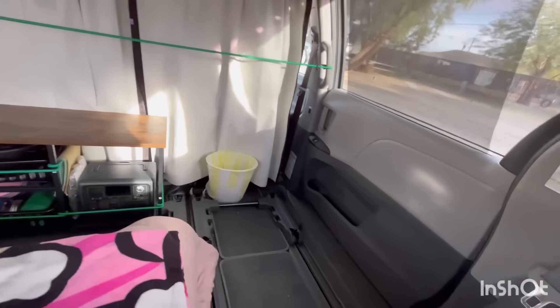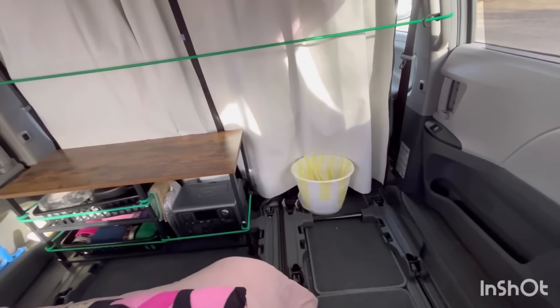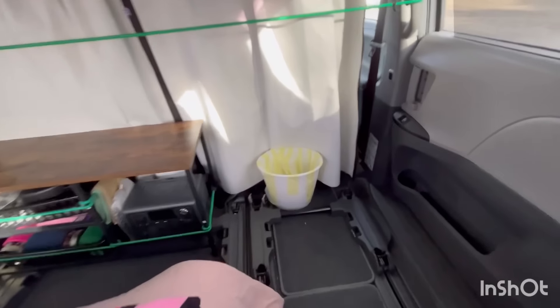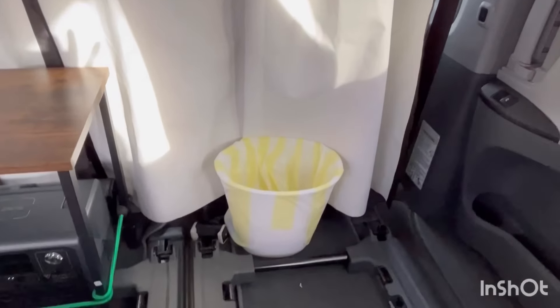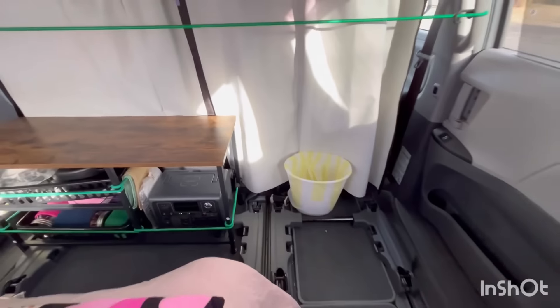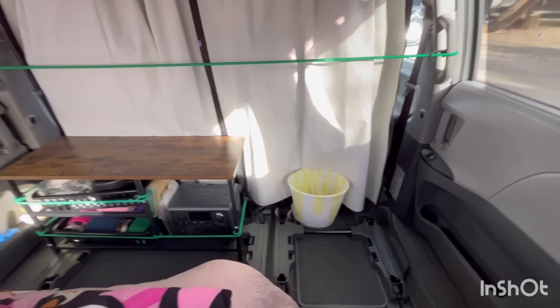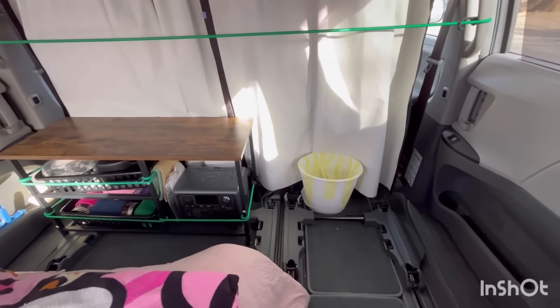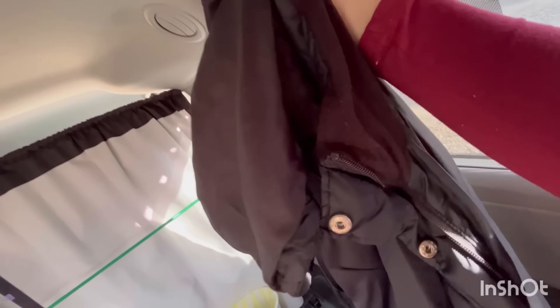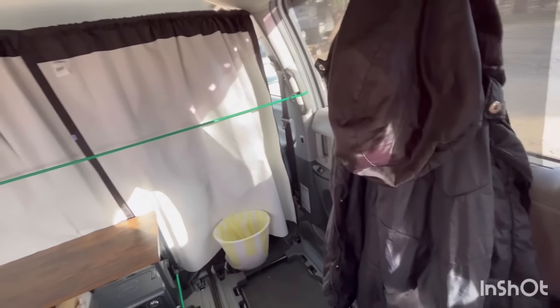If you're wondering how I use the restroom — currently, this is my trash can and my emergency potty at night. There you go, keeping it simple. My coat rack for one to two jackets — I just hang them right there. Normally one of these two sides, I'll hang my jackets there.